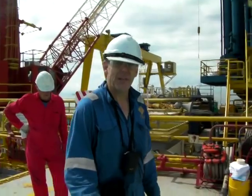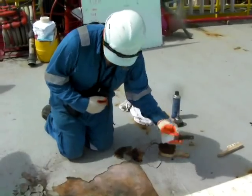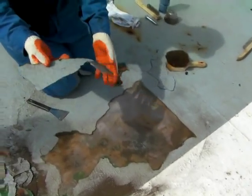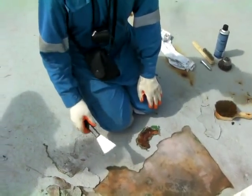What we found was something quite a bit worse. It really is a problem that doesn't meet the eye at first. The coating literally is just sitting here, and it's corroding underneath.